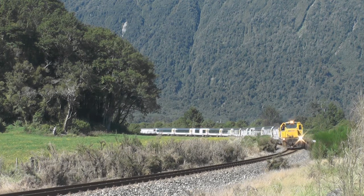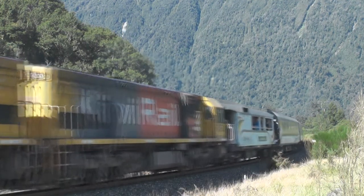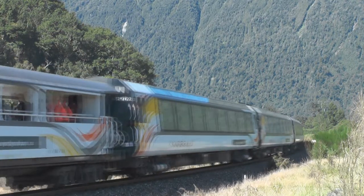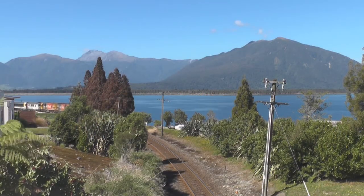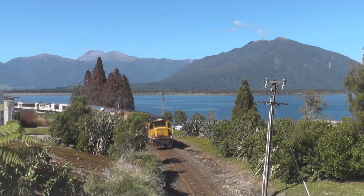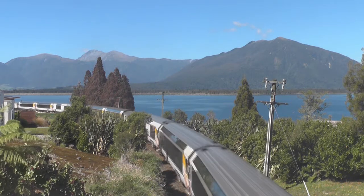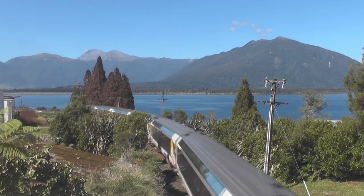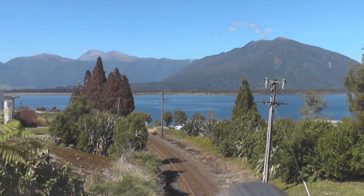We now see the train at Inch Bonny. Full throttle departing Loana with Lake Brunner in the background — an absolutely amazing sight. We then head for the Kokiri straight where we once again see the train at full throttle.